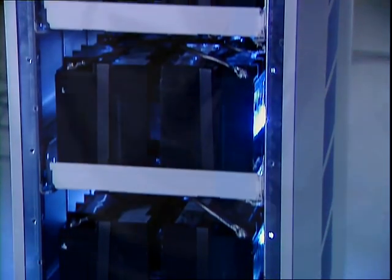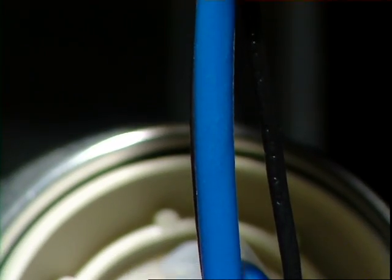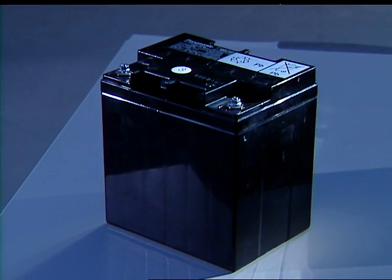Because the main cause of corrosion is current flowing through the battery, it follows that the battery will have a longer life if it is charged and discharged as little as possible.